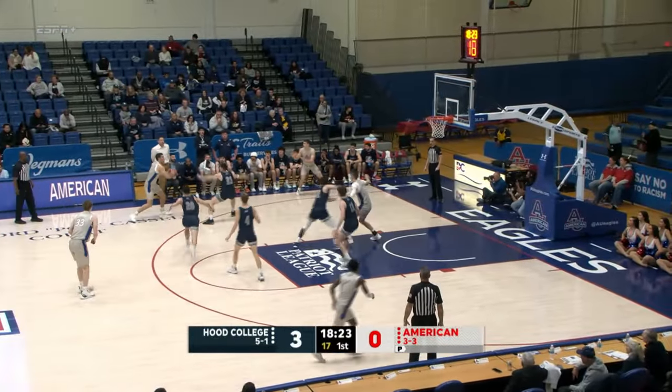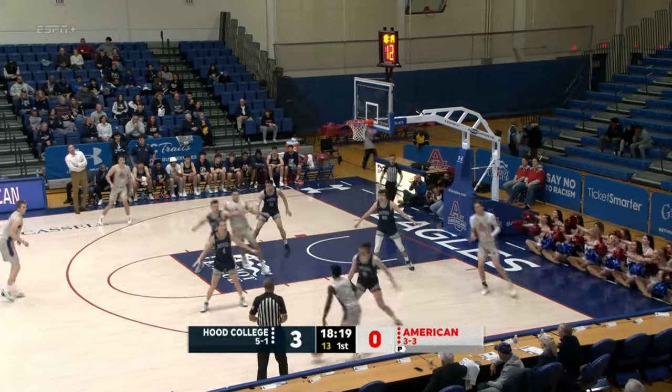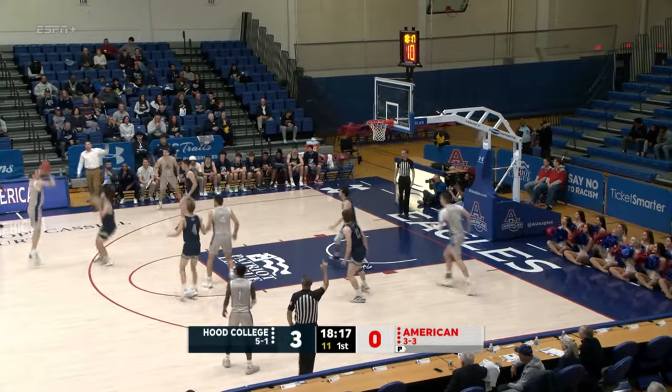For college, a D3 opponent — you see the record on your screen, 5-1. They've had a really good start to the season.